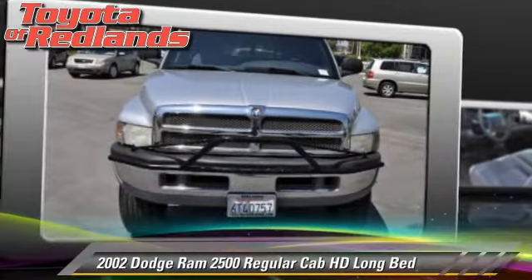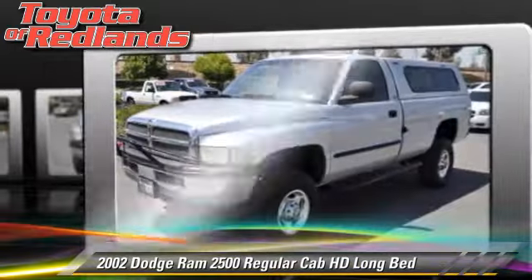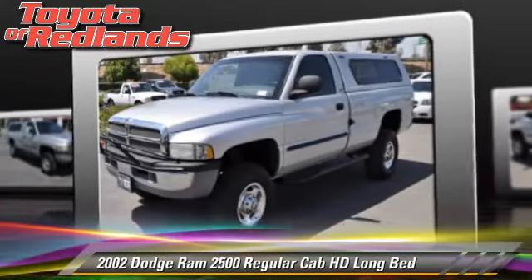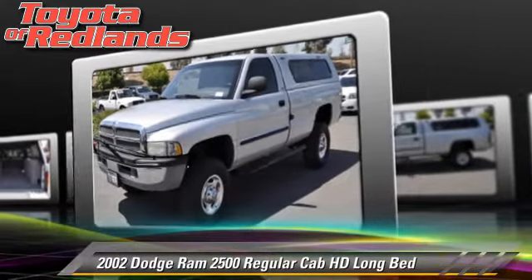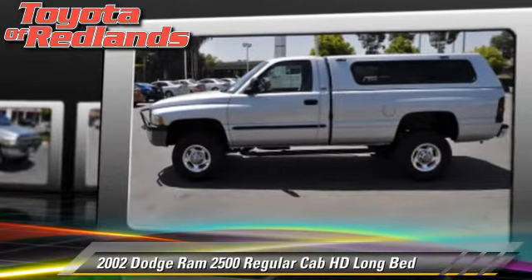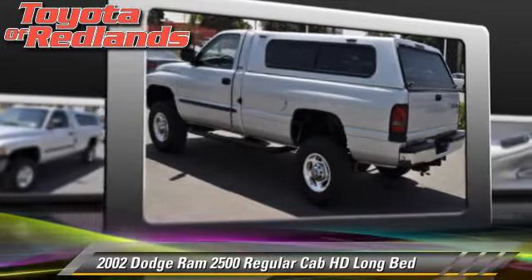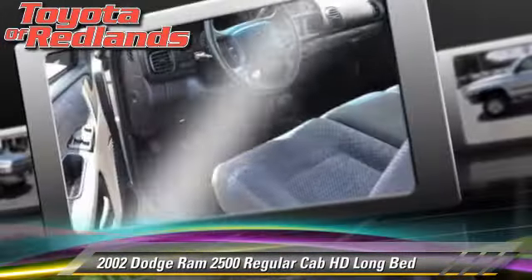The 2002 Dodge Ram 2500 is a regular cab pickup truck with a long bed, powered by a 5.9 liter V8 engine with an automatic transmission. This four-wheel drive pickup truck is well equipped, featuring alloy wheels.